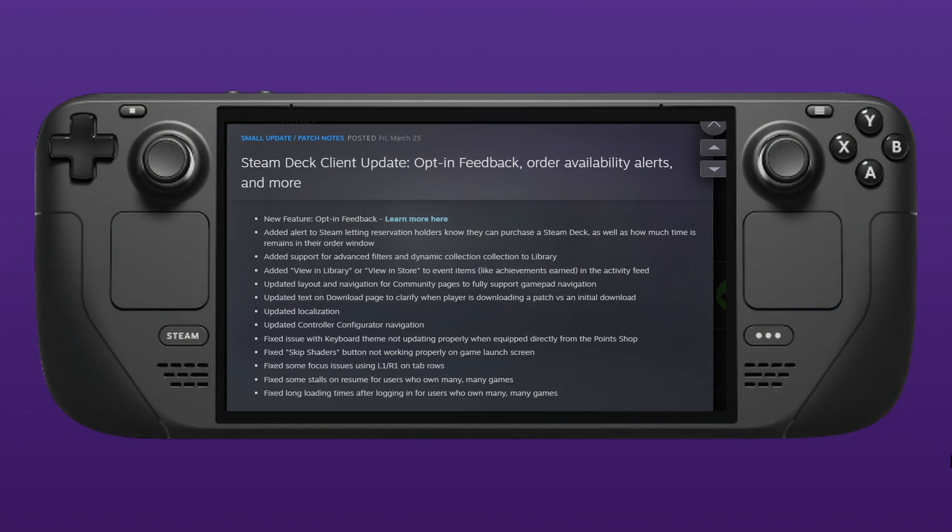They've also added support for advanced filters and dynamic collections in the library. They've added view in library or store for event items when achievements are earned. They've updated the layout and navigation for the community pages to fully support gamepad navigation, so you don't have to switch to your controls for mouse movement.